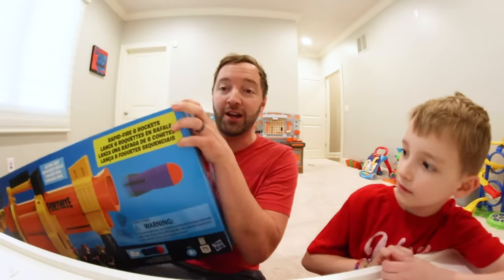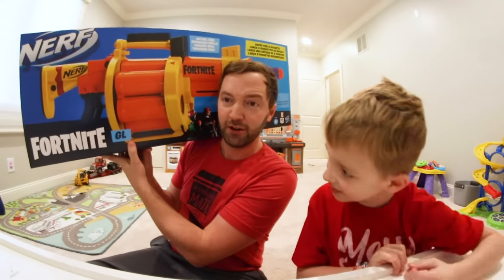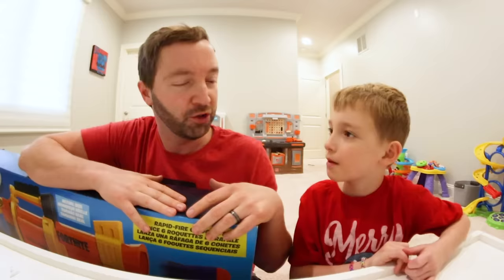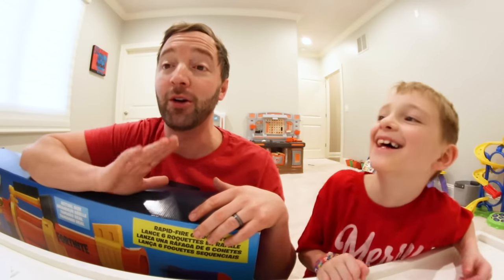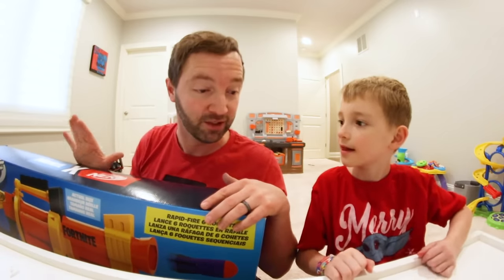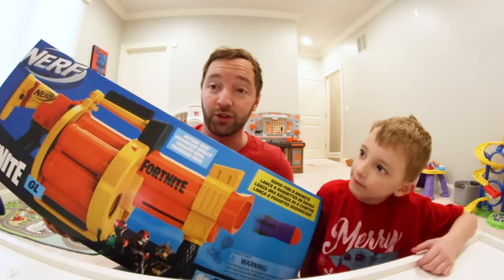This is a Fortnite blaster. It's called — is it called the Fortnite GL? Is that the Fortnite grenade launcher? Usually Nerf weapons have like the galactic explosion — no, they don't. Okay, whatever. This is the Fortnite GL. It could have had a lot of cooler names. I saw it and I was like, well, that's a no-brainer. We got to do that. Look at it!